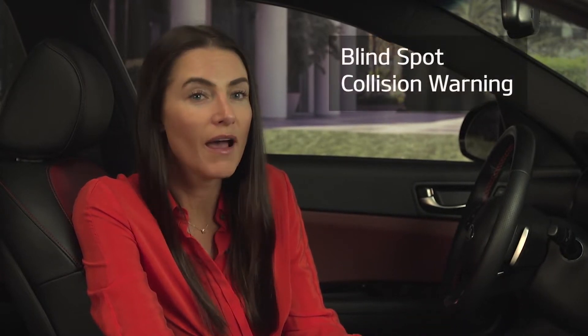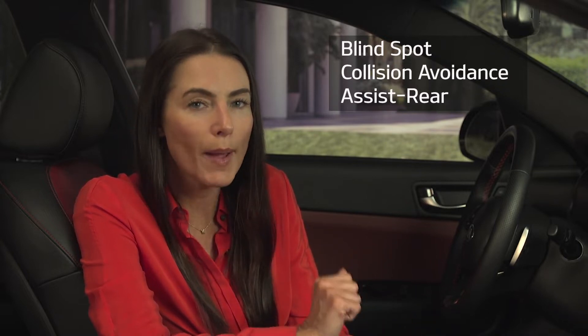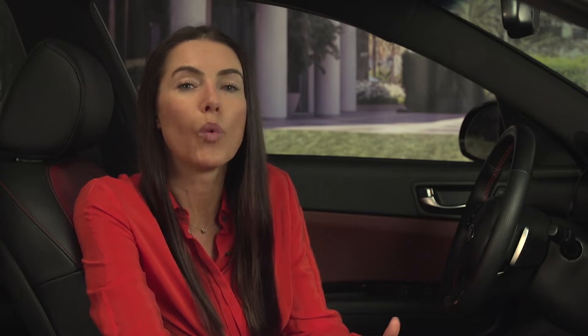As Kia technology continues to evolve, so does driver assist technology. Today we are going to cover two specific features that may be found on your Kia. The first is called blind spot collision warning and the other is blind spot collision avoidance assist rear. Remember that these systems are not available in all models and they are not a substitute for safe driving.